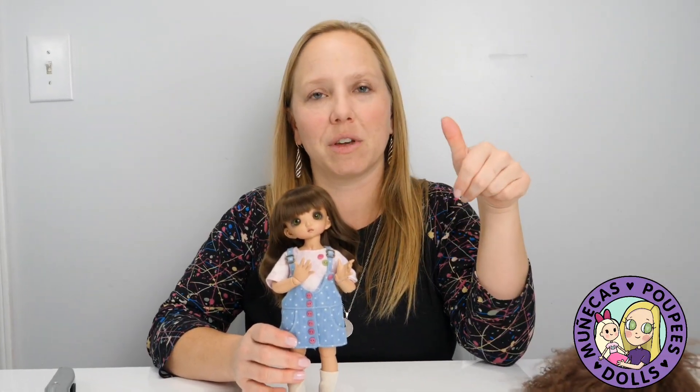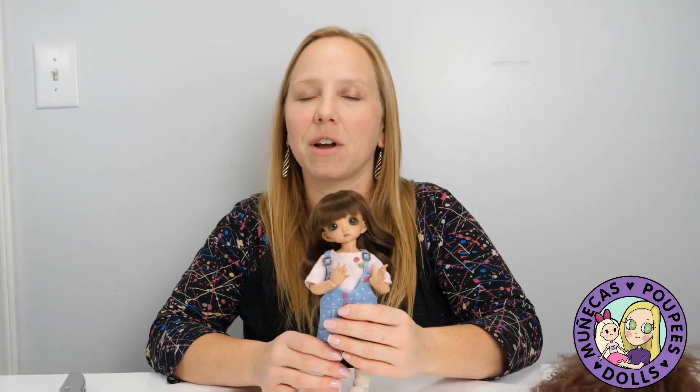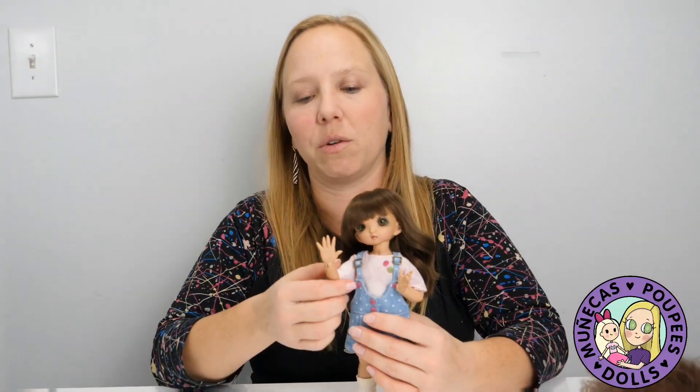If you like this video, please give it a thumbs up. And as always, thank you guys very much for watching. We will see you in the next video. Bye bye!